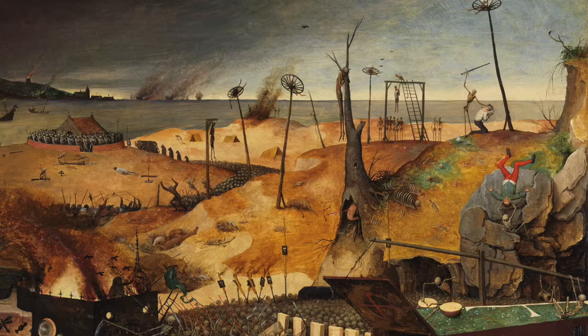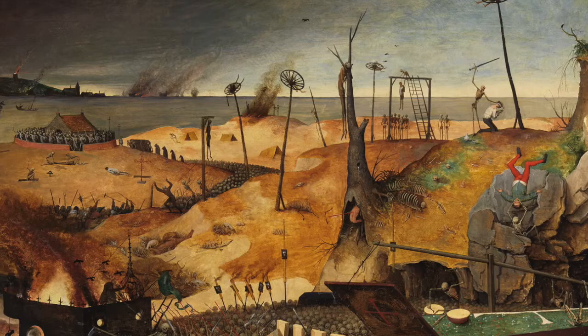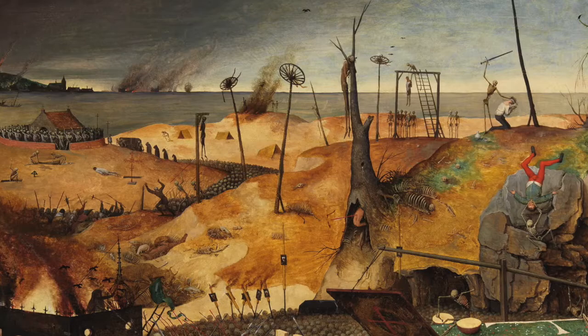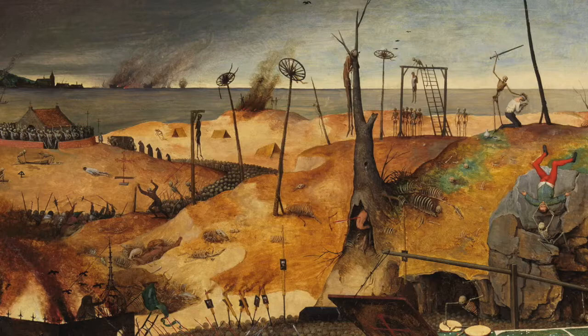Bruegel's artwork here shows us how, more than 200 years after the plague first entered Europe, it remained a terrifying reality on the minds of the masses, as re-emergence of the plague would wax and wane within European cities throughout the Renaissance. Note the army of skeletons executing the helpless masses. Bruegel, an artist from Brussels and Northern Europe, chose to paint this work in a reddish-orange palette.